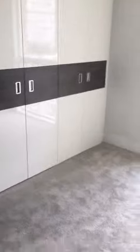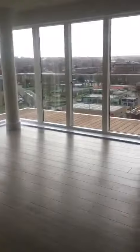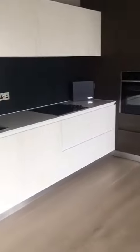Master bedroom with ensuite. The space looks much bigger than the actual front camera. It's just right above the Sainsbury's supermarket. Everything is newly installed.